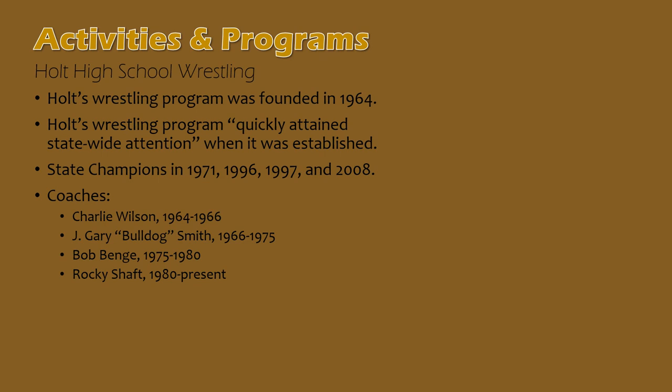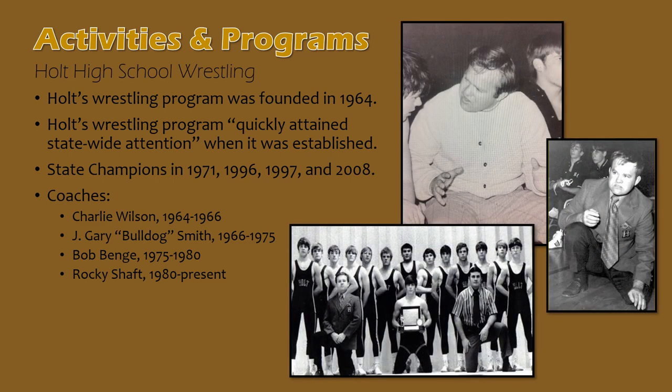Holt's renowned wrestling program was founded in 1964. It didn't take long for the team to bring home its first state championship — Coach Gary Smith led the team to its first title in 1971. One member of that team was Rocky Shaft, who returned to Holt in 1980 as a coach and teacher. For 41 years, Shaft has led the team to great success, bringing home three more state titles in 1996, 1997, and 2008. As both a wrestler and a coach, Shaft has been involved in all of Holt's state championships.